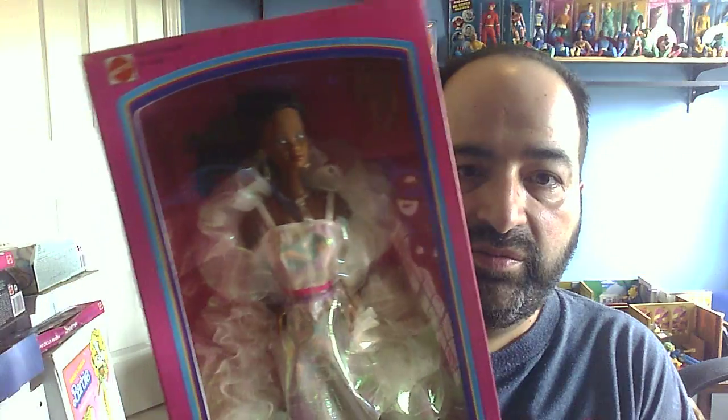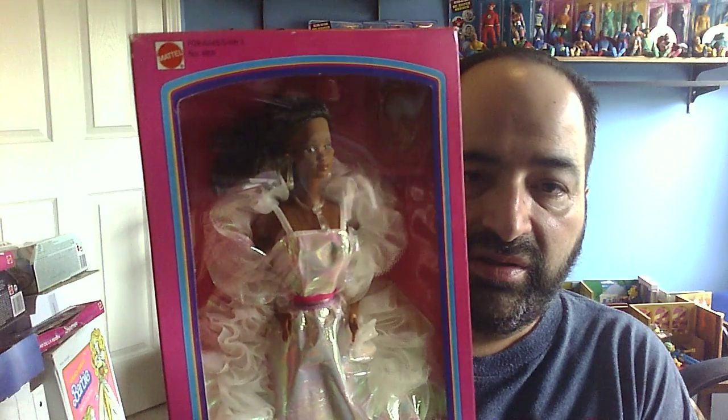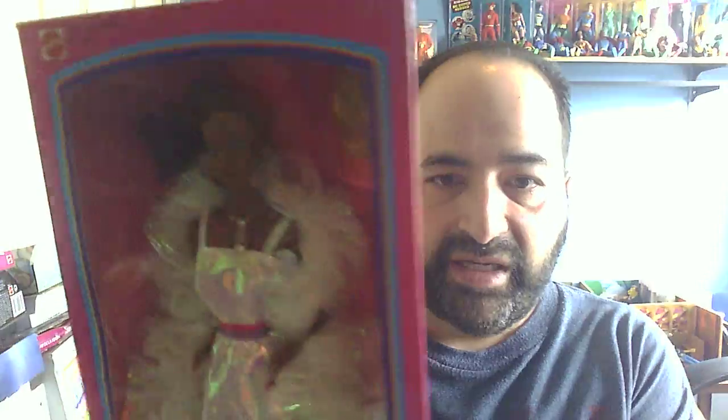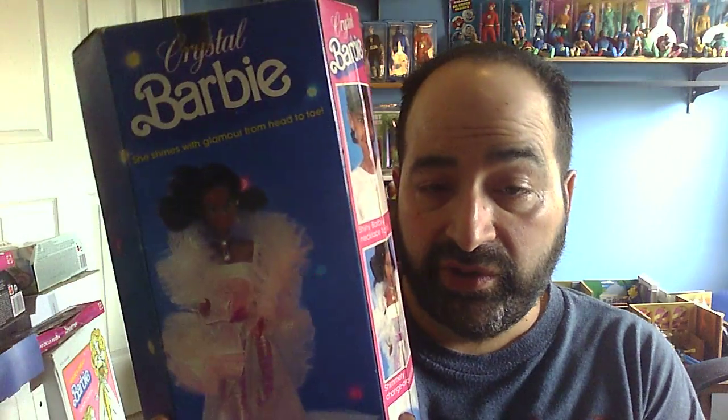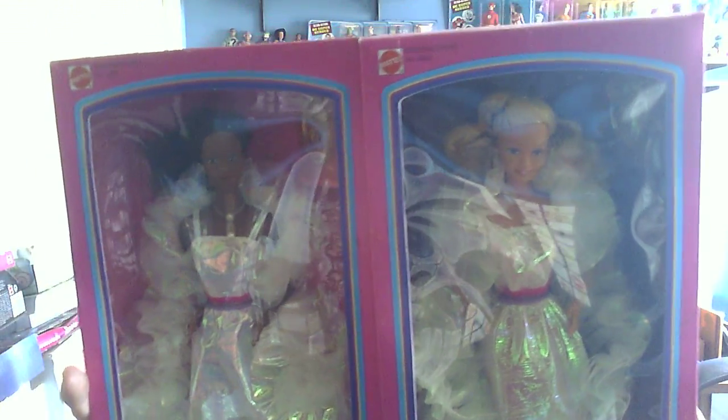And then the African American version, which is a very pretty doll. I just recently got her on an eBay auction, so I'm glad to finally have her. At the time, had I been able to afford them both, believe me, I would have gotten them. But this is the African American version, and here is the Caucasian. So you can see the two different dolls — they really were pretty true to the same look.